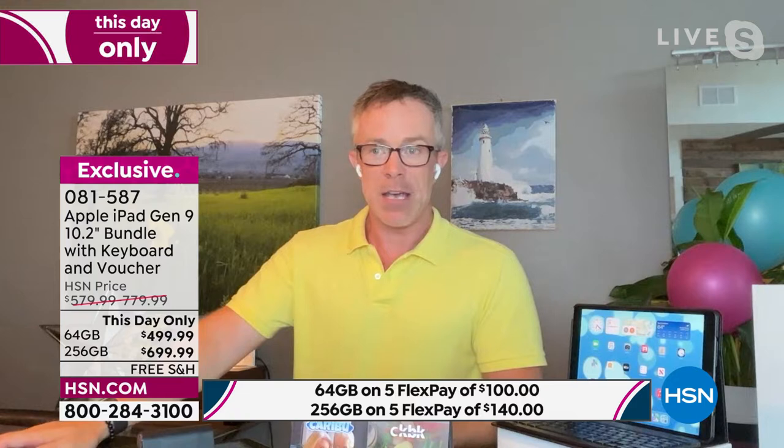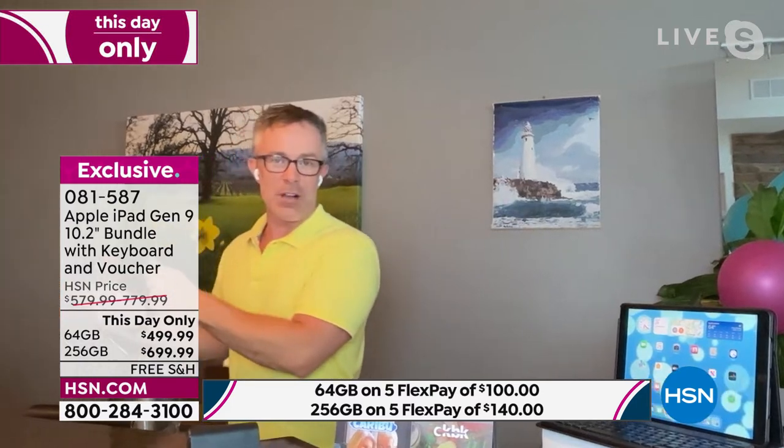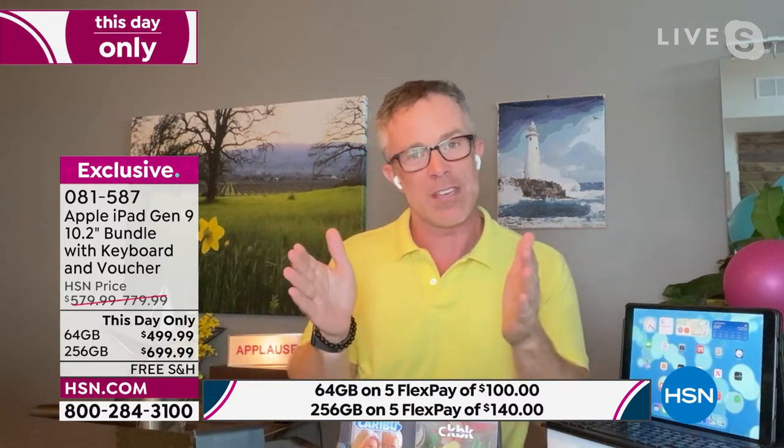I FaceTime with family and friends. I once had it propped up talking to my mom in the kitchen and literally walked off frame to get something from the microwave — she thought I hung up on her. She was so upset. With Center Stage, you don't have to stay in frame. We multitask and do different stuff, and the fact that the camera can move with us is nice.